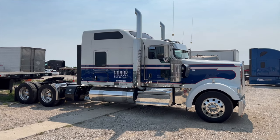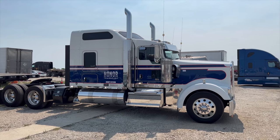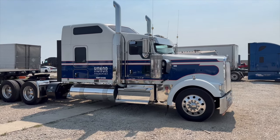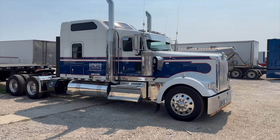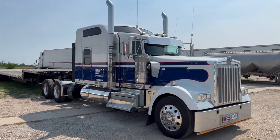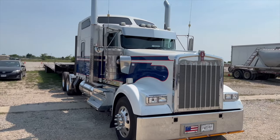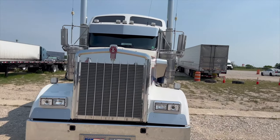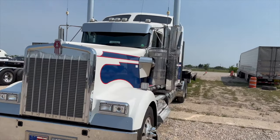How's it going folks? We are currently hiring a flatbed step-deck operator for this truck right here. It's a 2019 Kenworth W900 Long — we call her Lady Liberty.